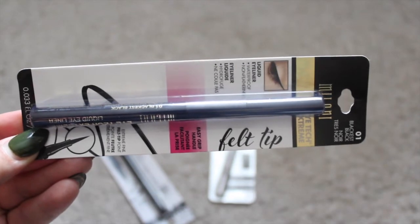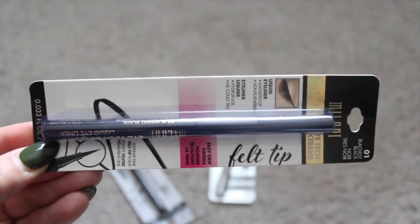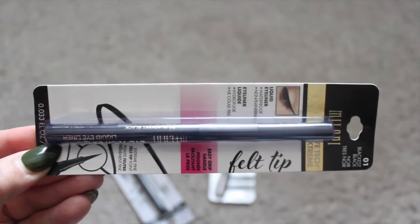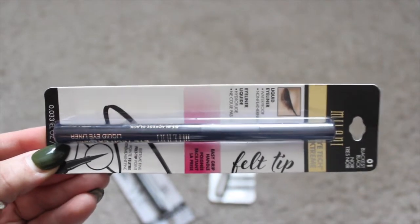Hi guys, how's everyone doing? I hope everyone's doing well. Welcome back to my channel. Today I wanted to share with you a very small makeup beauty haul — I was running low on a lot of my makeup items that I use on an everyday basis.